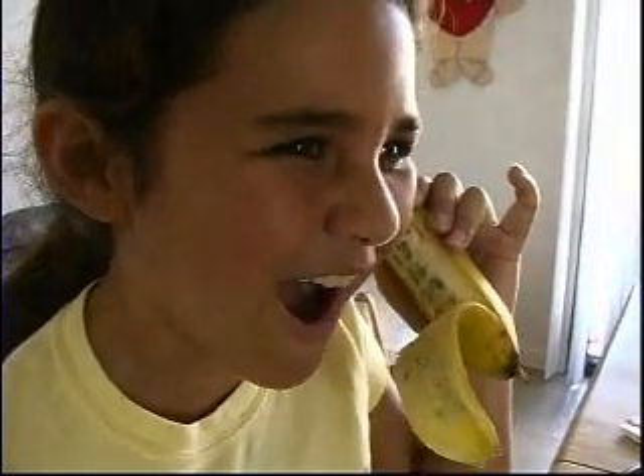This banana cell rocks! You know what I don't get? Why banana cell sounds so much better than all these other phones. Banana cell!